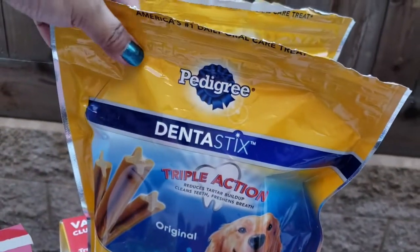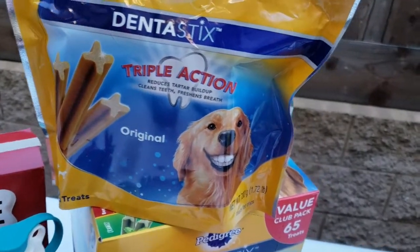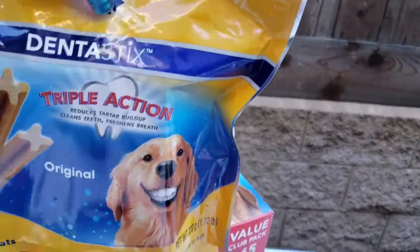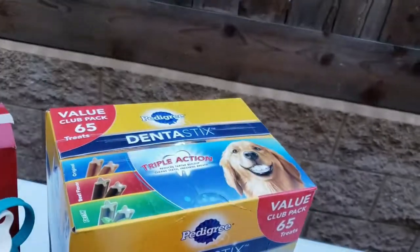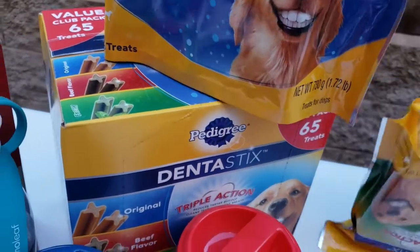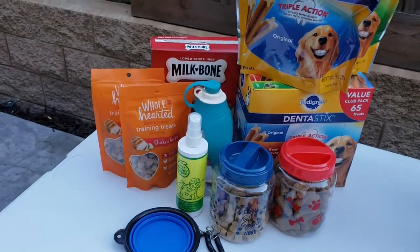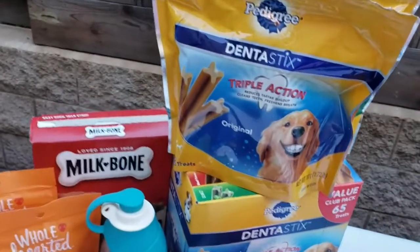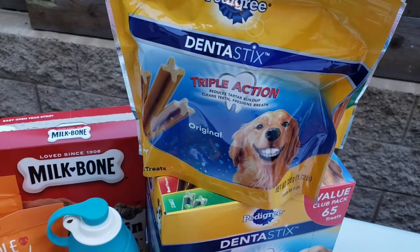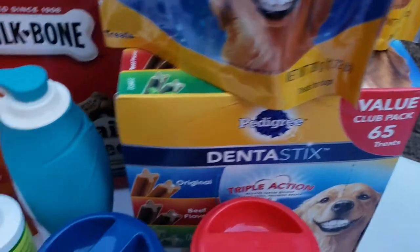Naubos na ni Coco yung beef, kaya ang natira na lang is the original and fresh. So pag naubos na tong ito, meron makang naserba na denta sticks. Okay guys, let's start with Coco's treats. As you can see, meron tayong Pedigree Denta Sticks. It has three flavors: fresh, beef flavor, and original.